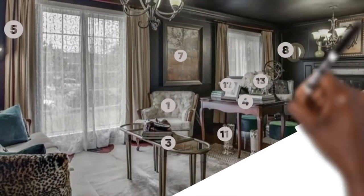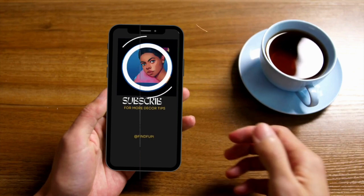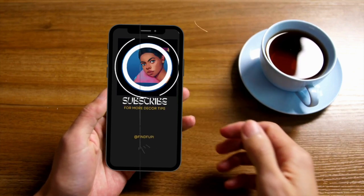Layers add beauty and comfort in a living room. Thank you for watching — let me know in the comments which tip you have used in your space to make it feel more personalized and expensive.